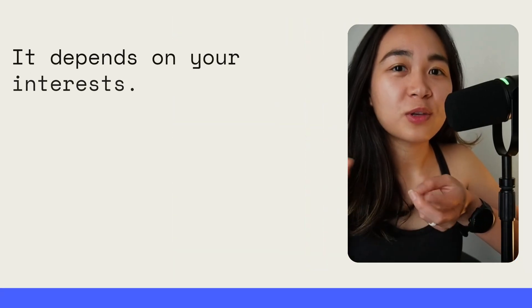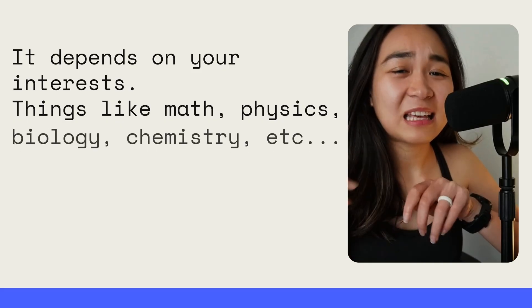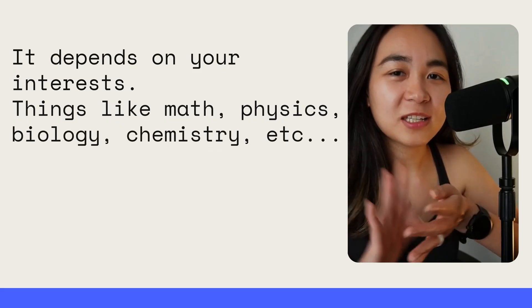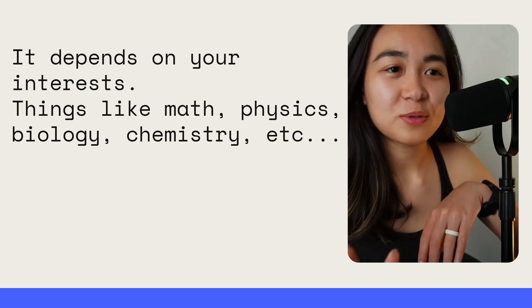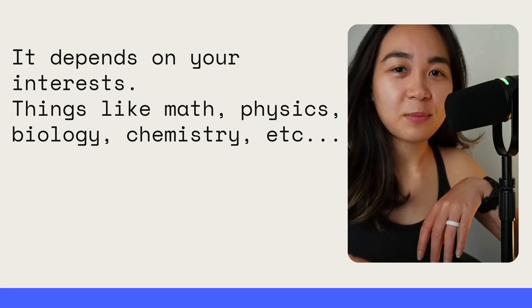Just a quick disclaimer: this is my own opinion, and it's very subjective to what I think is difficult and what I think is easy. It really depends on your interest — what you like to study, things like math, physics, science, biology, chemistry, and stuff like that. So it really depends on your own personal interest. This is for entertainment only.